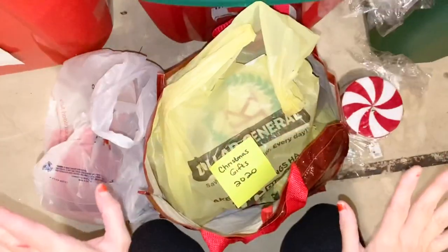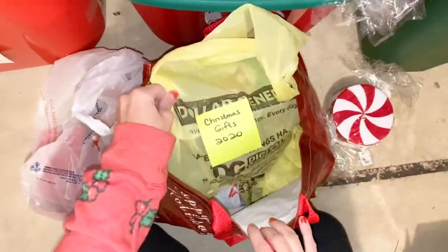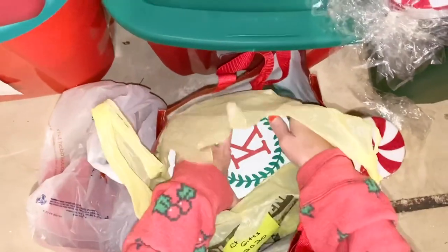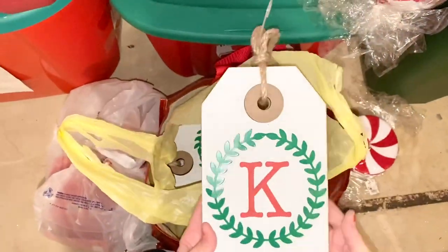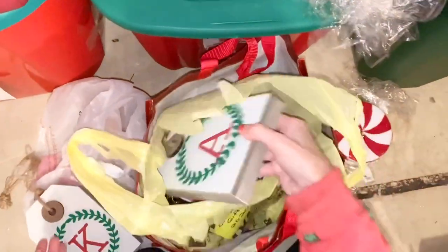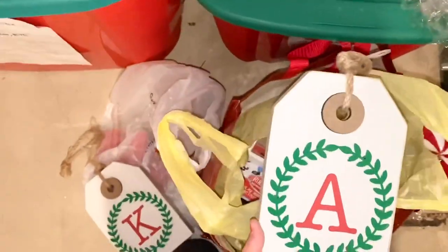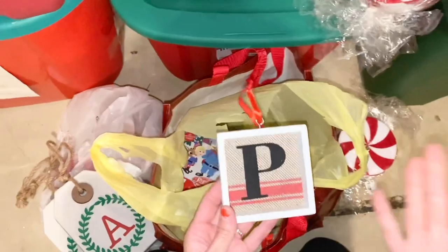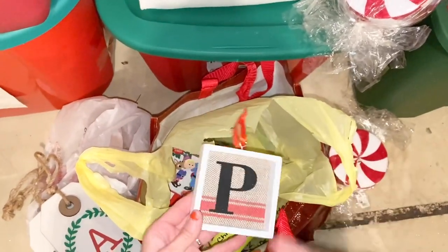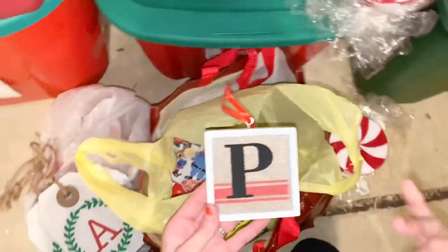Let me show you what I found really quick. This says 'Christmas Gifts 2020,' which means last year I bought these items on discount to save them for Christmas gifts for this year. I'm so happy I was able to find them! That way I can gift them — and it's perfect timing because I can do my Black Friday shopping from home, shopping from my hoarded stash.